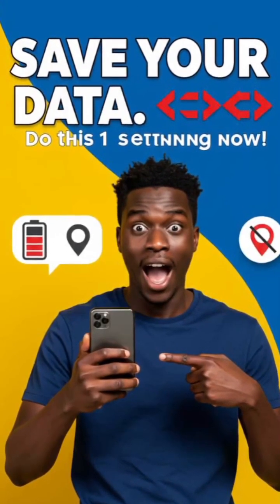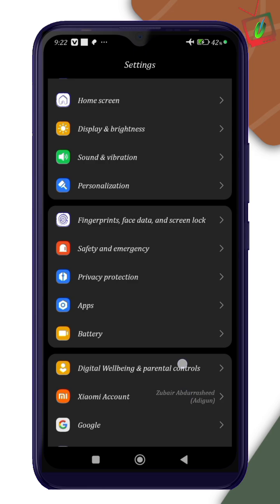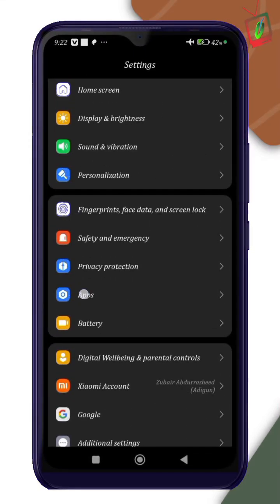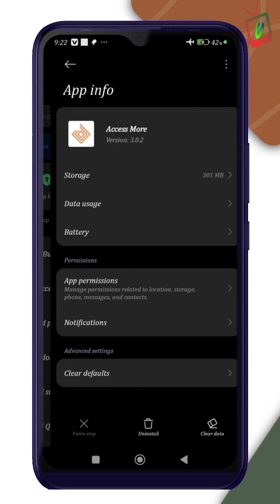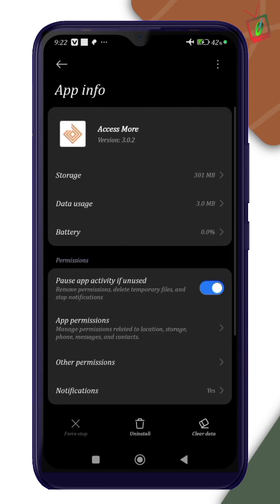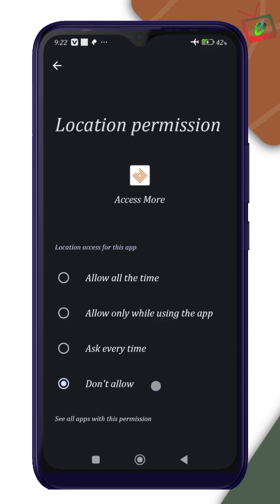Is your data finishing too fast? Here's a quick fix. One, go to settings. Two, tap apps. Three, open each app. Permissions. Four, turn off location for apps that don't need it.